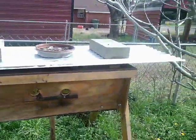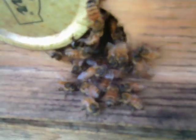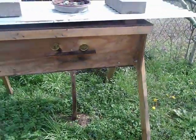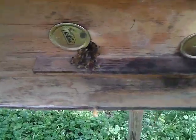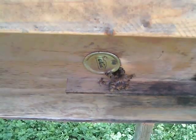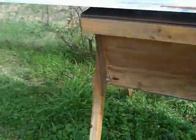Here's my top bar hive — it's doing extremely well from last year. This is a wild swarm I caught last year. They're guarding the entrance pretty heavy. That's been a good hive — the one I had on my earlier video. They're bringing in a lot of pollen; they're bringing in quite a bit of pollen. Doing extremely well.